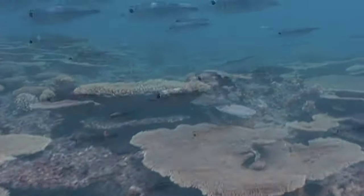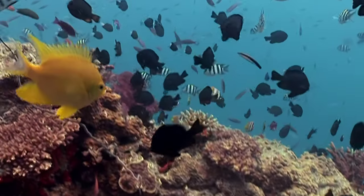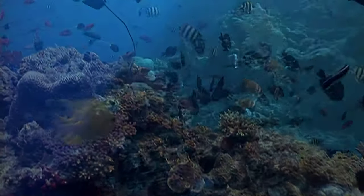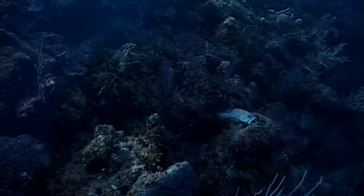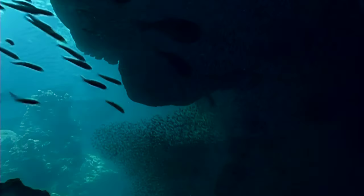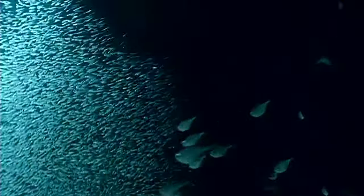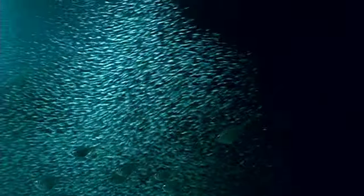Later, they'll move back to the reef and choose a habitat between the sunlit, colourful, shallow plateau, and the blue environment of the depths, or the wall, or the dark environment of caves and overhangs. Yet wherever they live, the fish show an incredible ability to adapt their vision within their life cycle.